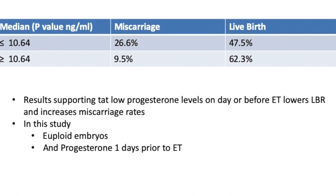What is positive about this study is that they addressed one variable by using PGT-A and having euploid embryos — so we know all these embryos are genetically normal. Additionally, progesterone was measured a day prior to embryo transfer, which is very important because it still gives you time to intervene if progesterone levels are exceedingly low.